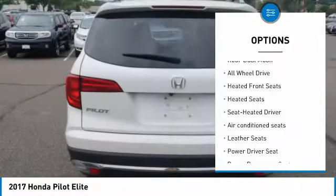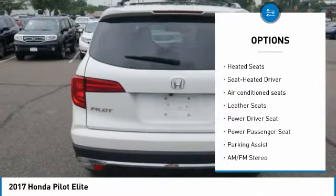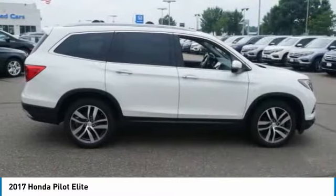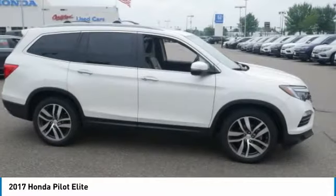Power passenger seat. XM satellite radio. Anti-lock brakes. Quad seating. Traction control. Heated seats. Navigation system. Third row seat.